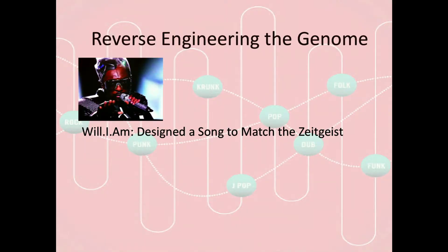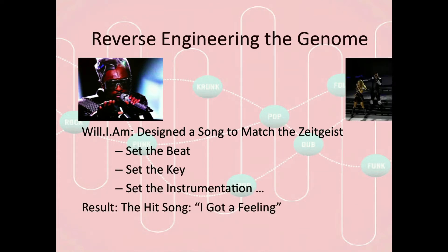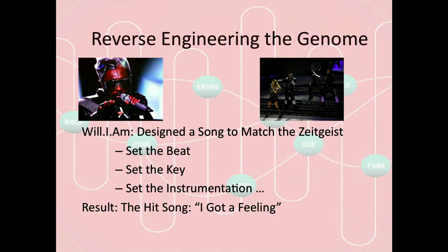I spoke with Will.i.am recently about how he came up with a recent hit, and he's just got an innate sense of the popular zeitgeist. He designed the beat, he set the key, and by no accident, 'I Got a Feeling' came from his innate understanding of what was going on in the genome.